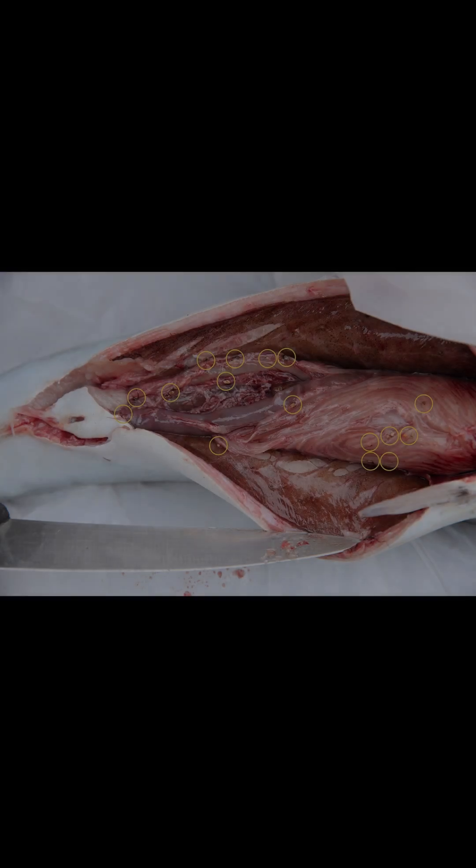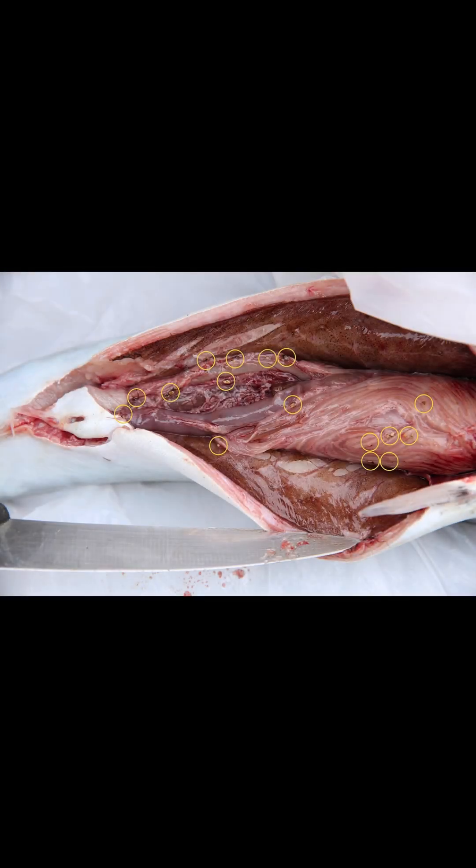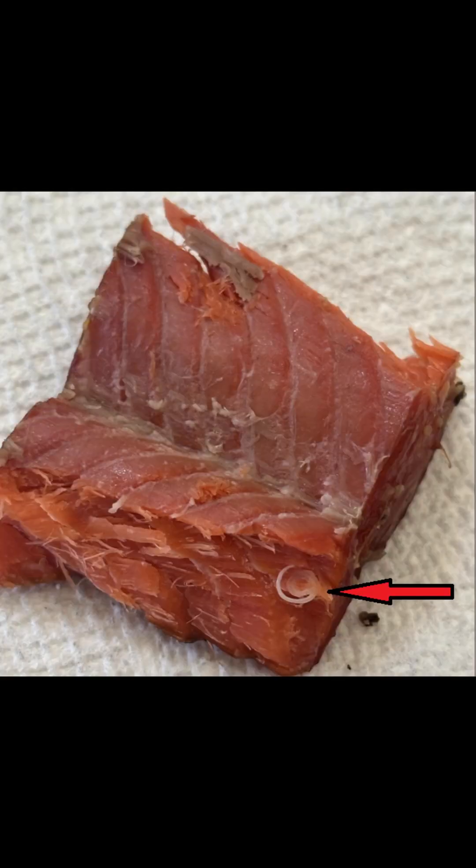Though these parasites are relatively common in fish tissue, cooking a fish through to 145 degrees Fahrenheit is an effective way to kill these parasites and remove any risk.